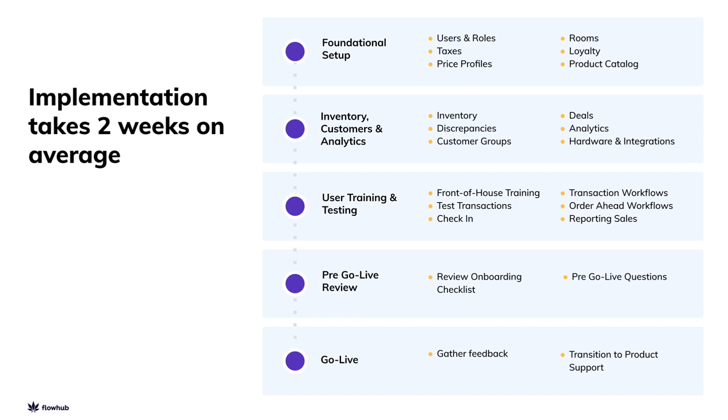In the third meeting, we'll do sales training and cashier work, making test transactions together and walking through the front-of-house and bud-tending facets of your operations. The pre-go-live and post-go-live meetings are both optional opportunities to ask any last-minute questions or go over anything you've gotten stuck on before we close out your project and implementation with us.